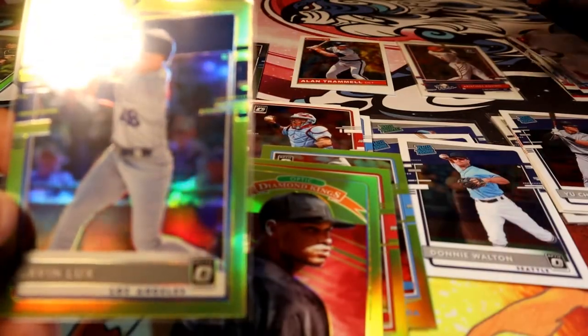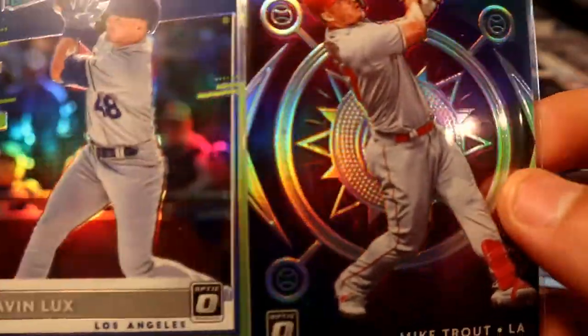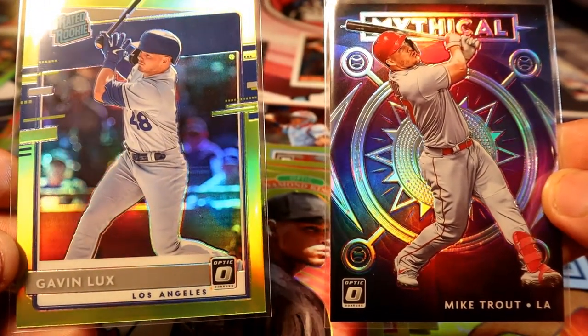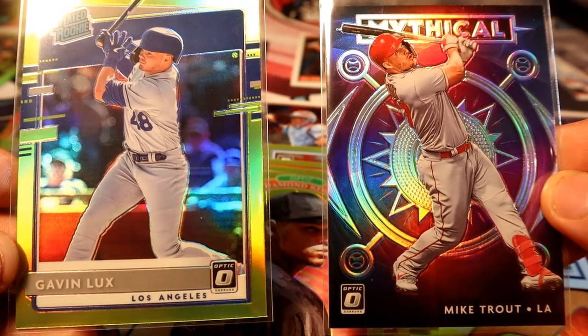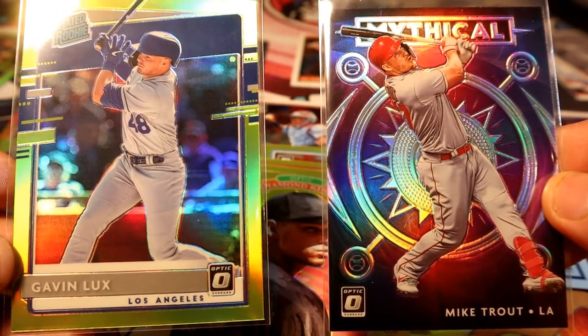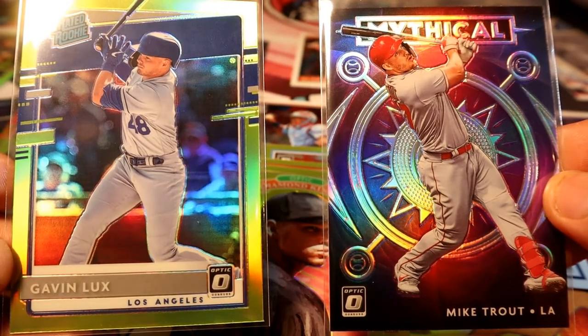Honestly, we did pretty good. I'll say my best two cards are these two, if the camera wants to focus — Gavin Lux and Mike Trout Silver. Pretty sweet. I'll take those two pulls for sure. Hopefully you guys leave a like — it will totally help the channel out. See you guys on the next one. Peace.